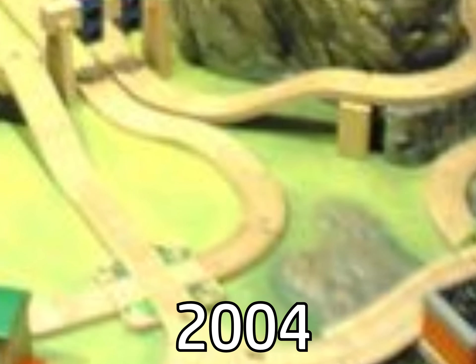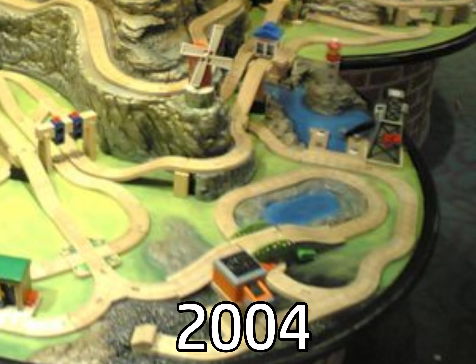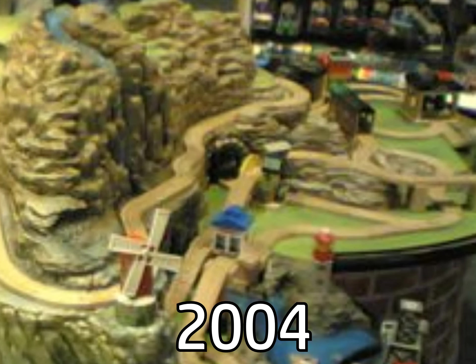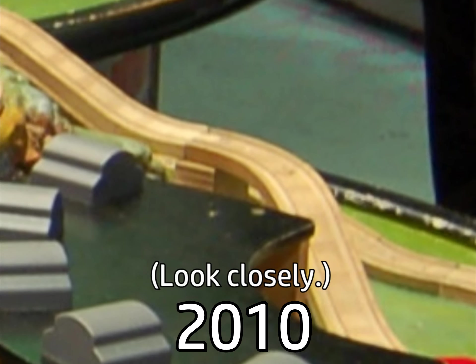Eventually, these curved road pieces were replaced with off-brand sharper curves. When the table was first produced, near the roundhouse, there was a hill. But eventually, it got replaced with an ascending track.